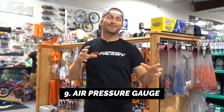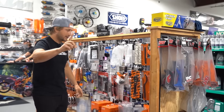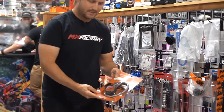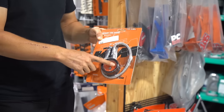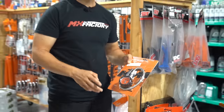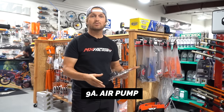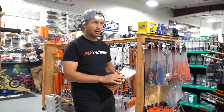Number nine is a pressure gauge. All tires have air in them and you need to check that pressure to make sure you're not pinching tubes or messing up your rims. This one here is $25.99 and it works. You're also going to need a source of air if your tires are low — whether that's a floor pump or going to the gas station.